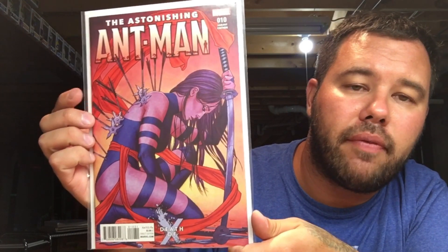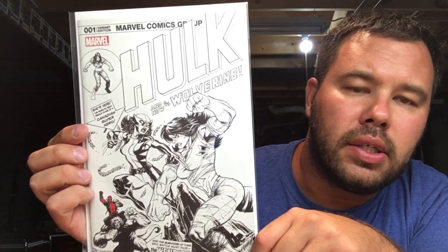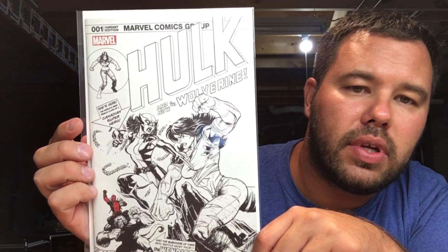Death of X — another gorgeous Psylocke cover, stunning. My favorite Jenny Friesen cover of all time. Then we have Hulk number one, this is Ed McGinnis, a Stadium Comics number one, just a homage to Hulk 181.